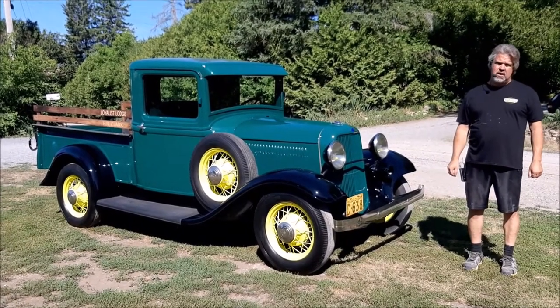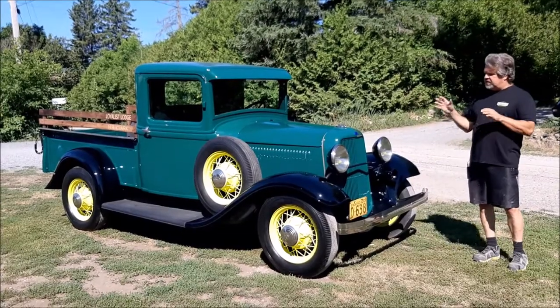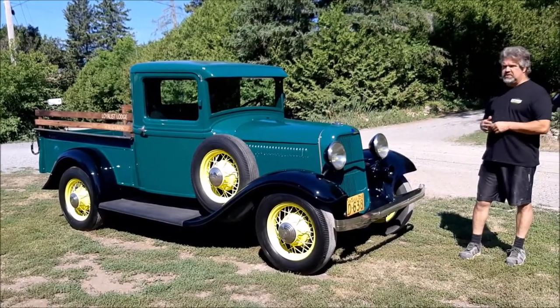Hi folks, it's John from LastChanceAutoRestore.com. I'd like to share with you another update. This is a completed vehicle — we're just getting ready to deliver it to the client's home.